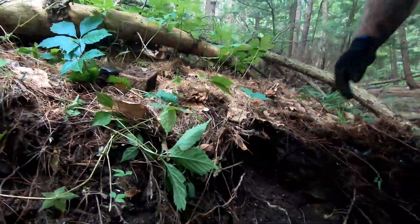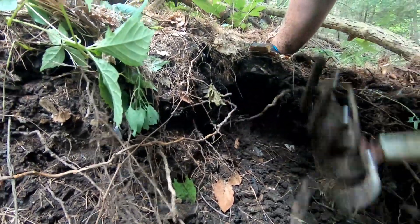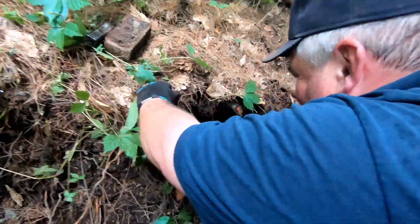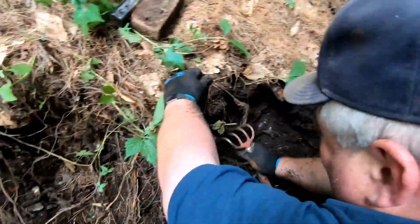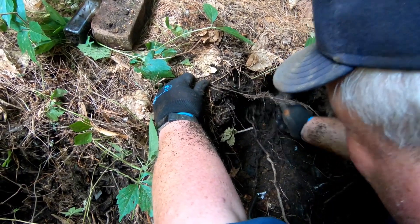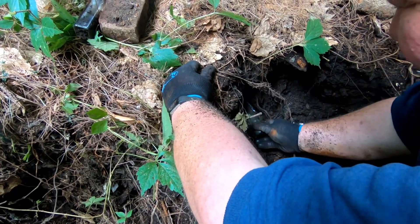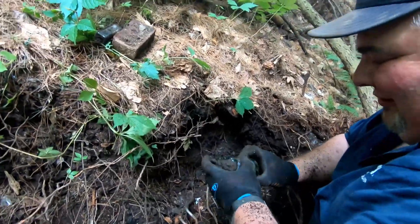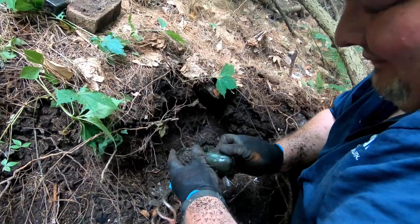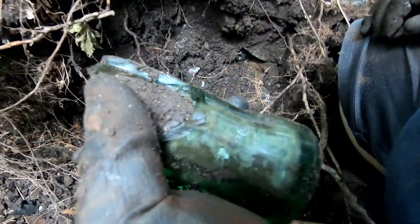Jim says he might have a soda — something in the hole here. It's got a little chip out of it, but it feels like it might be broken. Let me dig it out and see what we got. It's a hobble skirt — it's a Coke! Let's see what year it was. 1938. These are tough bottles.